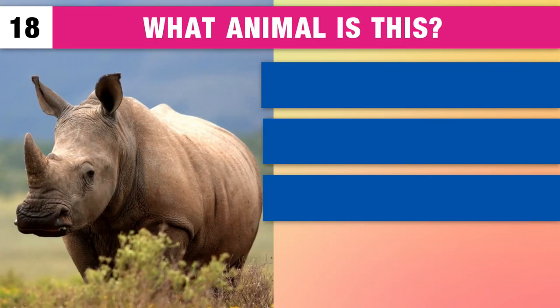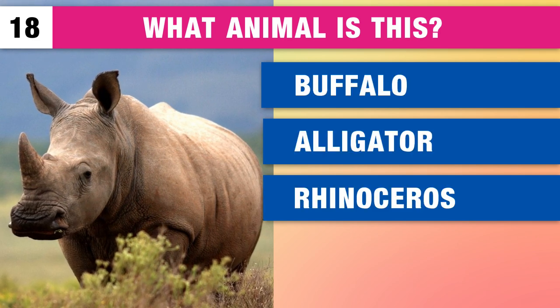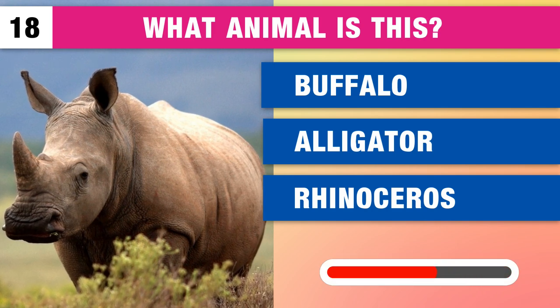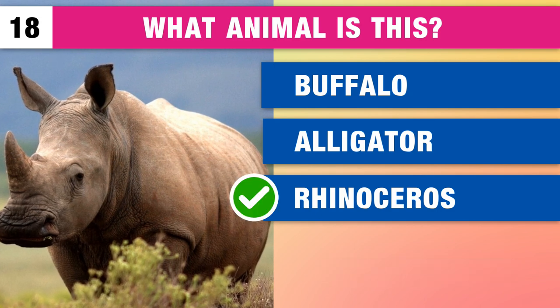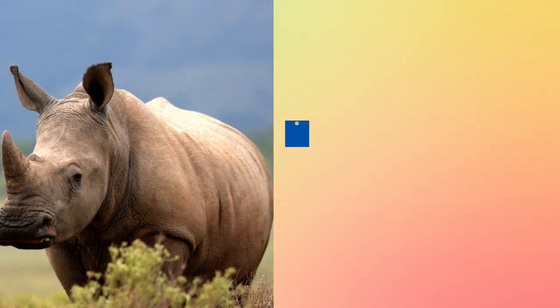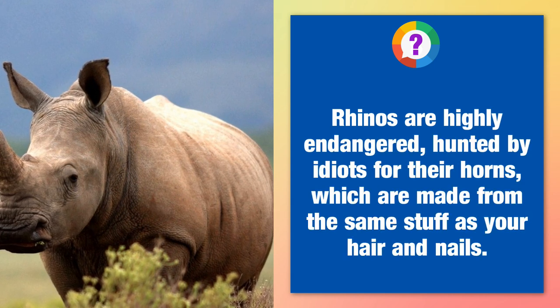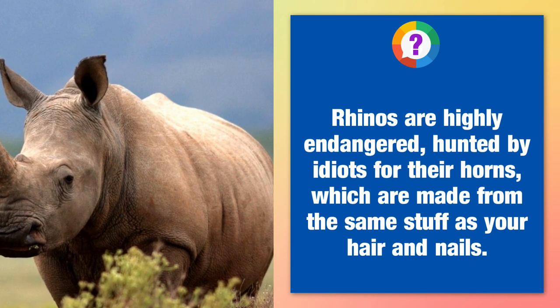What animal is this? A buffalo, an alligator or a rhinoceros? It's a rhinoceros. Rhinoceros are highly endangered, hunted for their horns, which are made from the same stuff as your hair and nails.